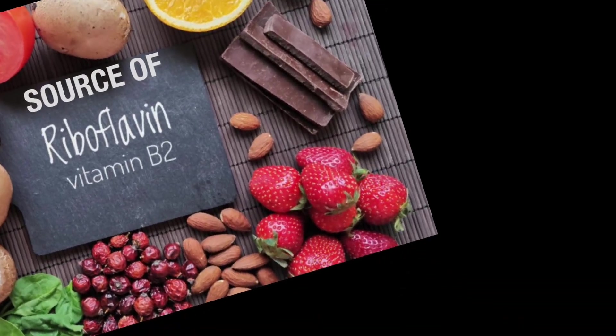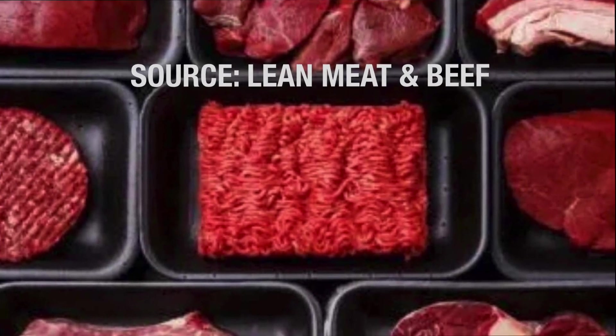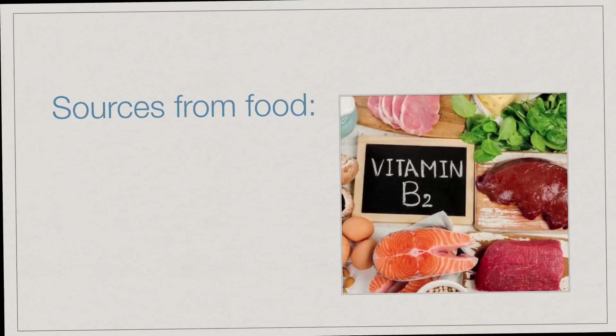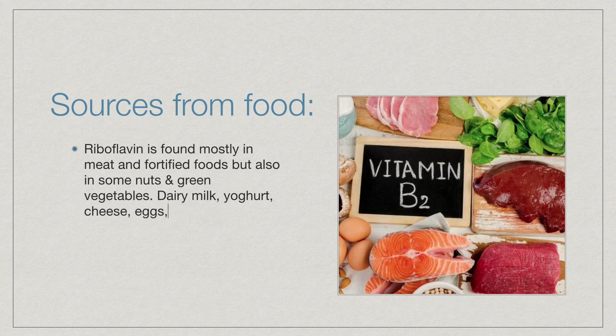Here are the sources of riboflavin. Riboflavin is found mostly in meat and fortified foods, but also in some nuts and green vegetables, dairy milk, yogurt, cheese, eggs, lean beef and pork, organ meat like beef liver, chicken breast, and salmon.